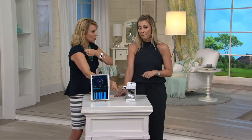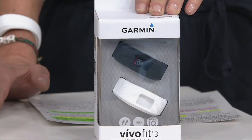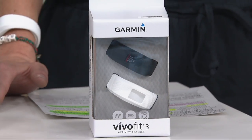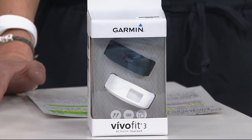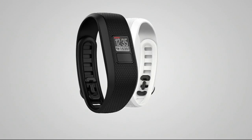Only here do you get the two bands included — normally you would only get one. You're getting the black and the white so you can change it out depending on what you're wearing. If you try to get an additional band on the market, now you're looking at spending $98. We're offering four easy payments of $14.99 with free shipping and handling. More than 100 have been spoken for. The item number is E-2-3-0-3-8-4 for the Garmin VivoFit 3 activity tracker. Get to stepping, catch up!